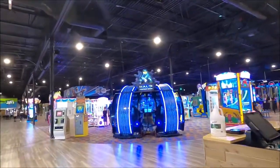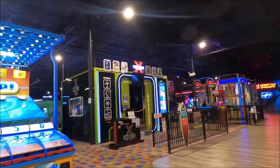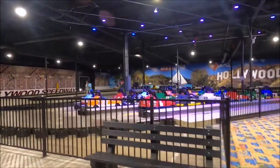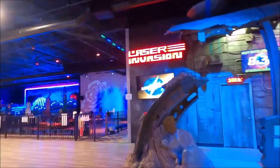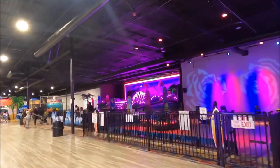And of course, got a big arcade. X-Rider. Motion theater. Go-karts over here. And a few other rides — bumper cars, Wave Rider, Himalaya.